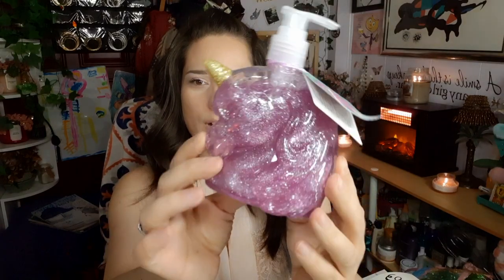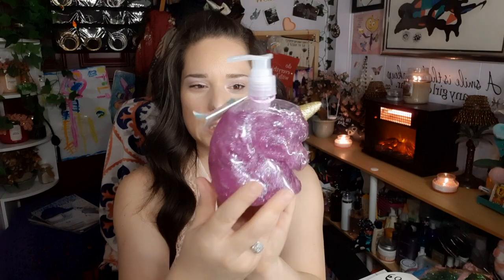My fiance picked this up for my girls — it's a unicorn soap dispenser with glittery soap inside. My girls have their own soap for the bathroom when they wash their hands. They're gonna love this, and I'm gonna hate it because it's gonna be all over my sink.